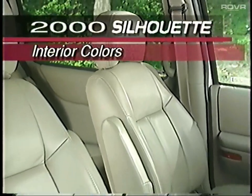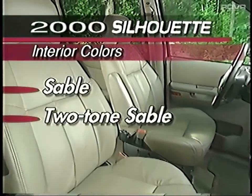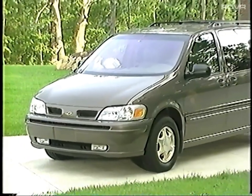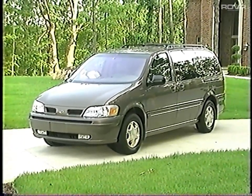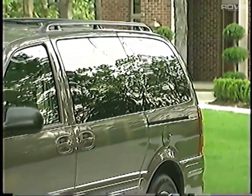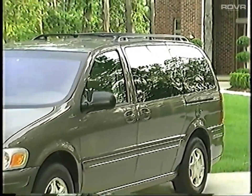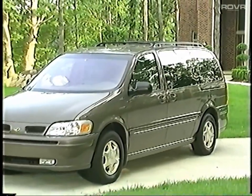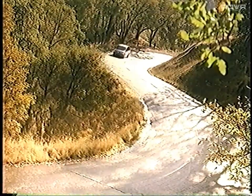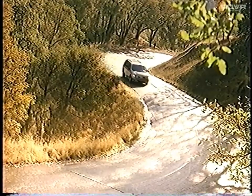Appealing interior color choices include sable, two-tone sable, and beige in leather only. Child safety seat and eight-passenger seating options and the teal interior color choice have been deleted. The regular wheelbase Silhouette GS is no longer available. The B-pillar blackout is deleted; the B-pillar is now painted to match all exterior body color choices. That's a brief summary of what's new for the 2000 Silhouette.